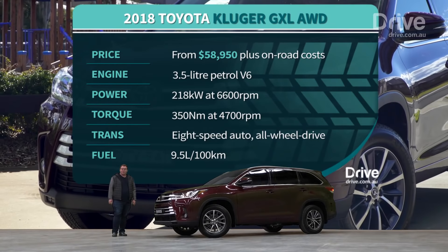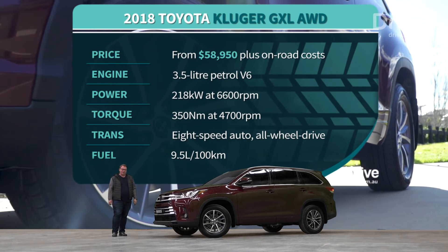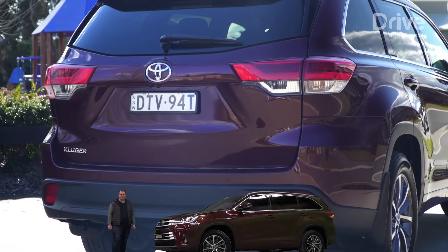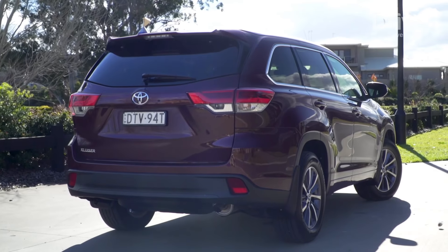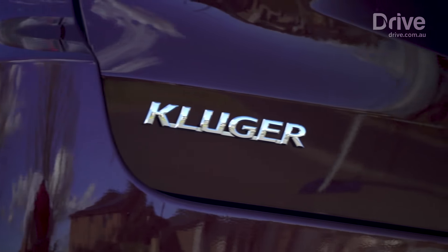Priced from $58,950 plus on-road costs, the Toyota Kluger GXL stands alone with its petrol V6 engine. It's the most powerful car in this group, but it also uses the most fuel. Toyota backs the Kluger with a modest three-year warranty, though it wins points by being the cheapest to service by some margin.